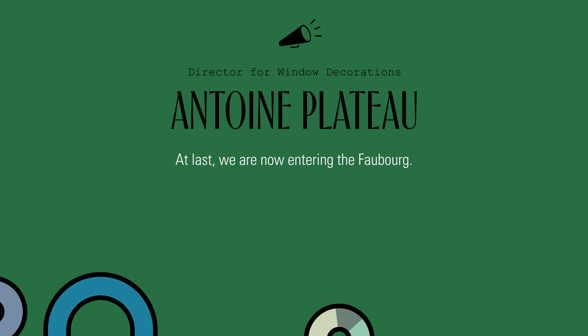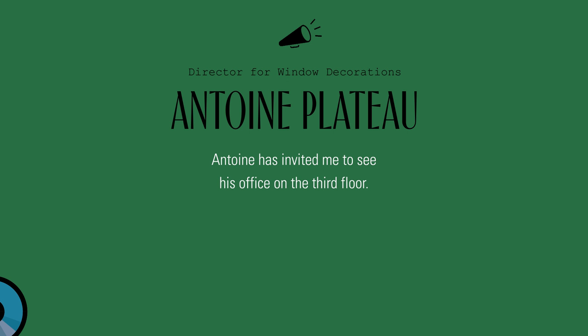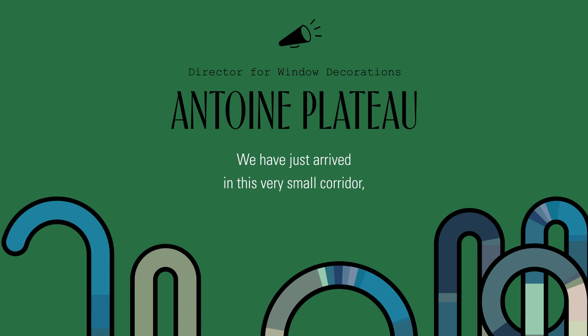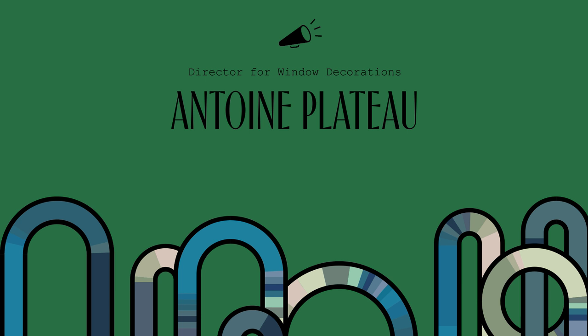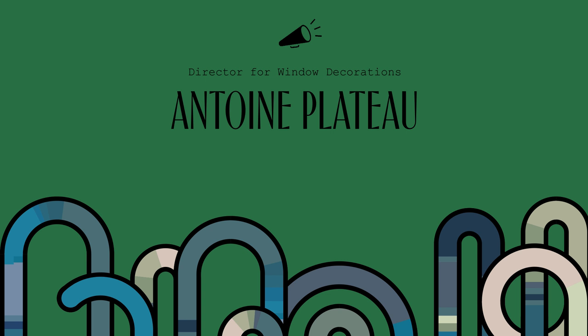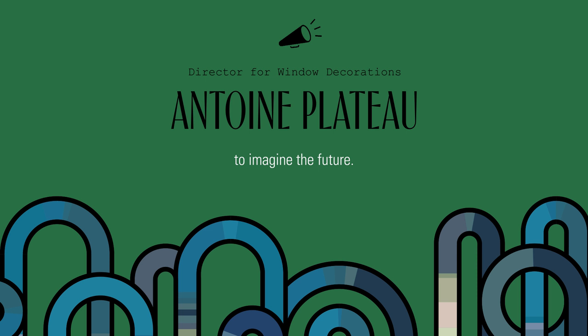At last, we are now entering the Faubourg. Antoine has invited me to see his office on the third floor. Follow me. We've just arrived at the corridor — a very small corridor close to the museum, the collection, Émile Hermès' collection. It's bizarre to think we are coming from the present, crossing the past, and I'm going to my office to imagine the future.